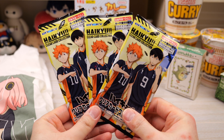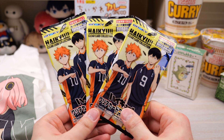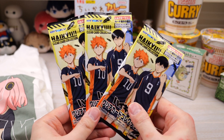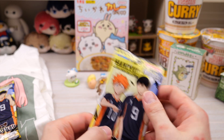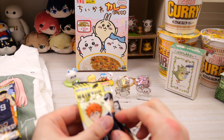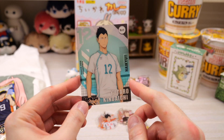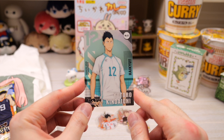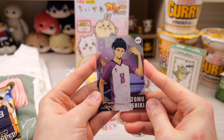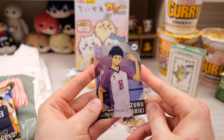Let's go ahead with the Haikyuu clear card collections. We did open a couple of these before — I have that in a previous anime merch haul video, so you can check those out. I think there's only one card per pack in this one. And we got Kindaichi — he is one of Kageyama's previous classmates, he is part of Aoba Josai right now. And next we have Goshiki — he's part of Shiratorizawa, the school with Ushijima.